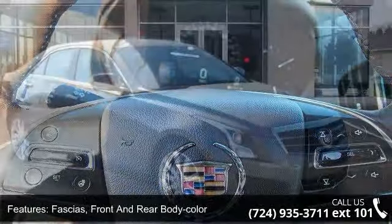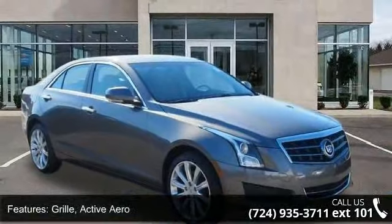Low mileage is an important factor in your purchase and this vehicle delivers a low odometer reading.